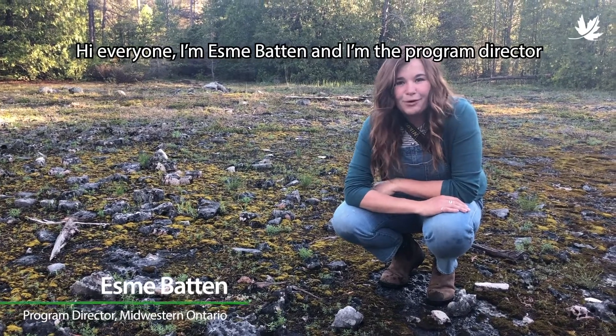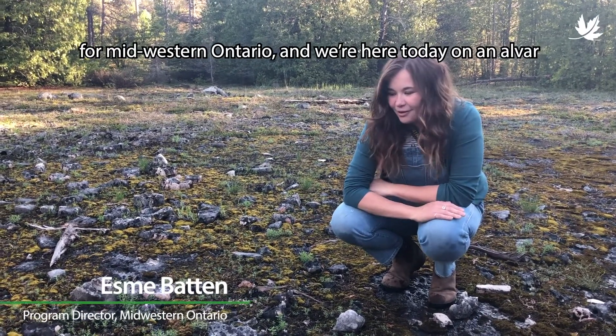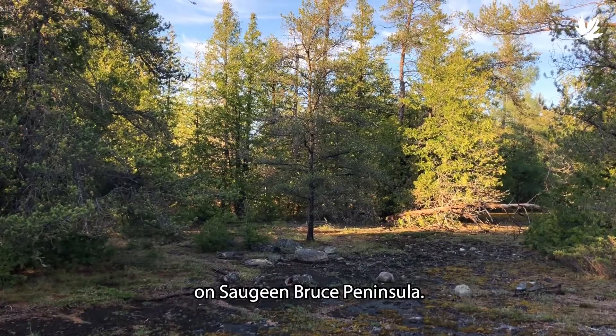Hi everyone, my name is Esme Vatten and I am a program director for Midwestern Ontario. We're here today on an alvar on the Saugeen Bruce Peninsula.